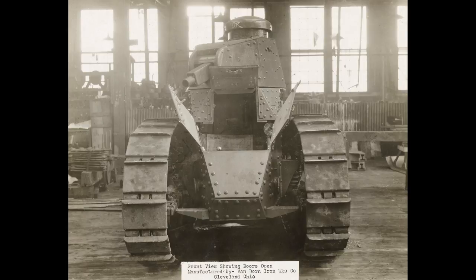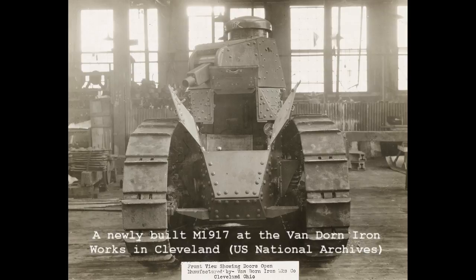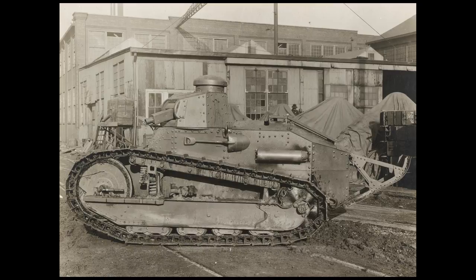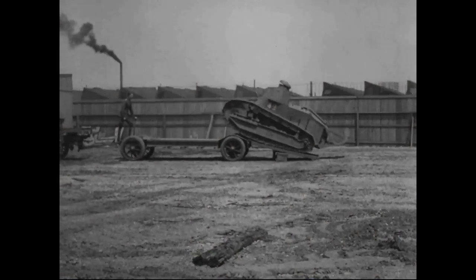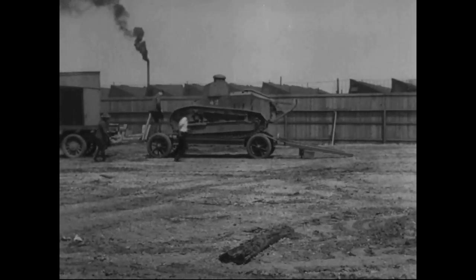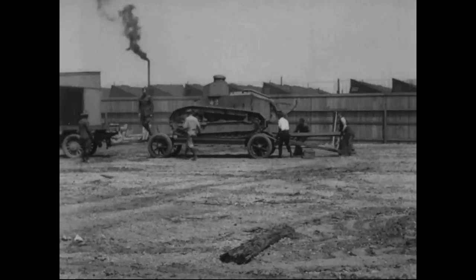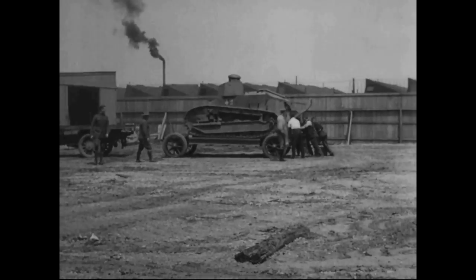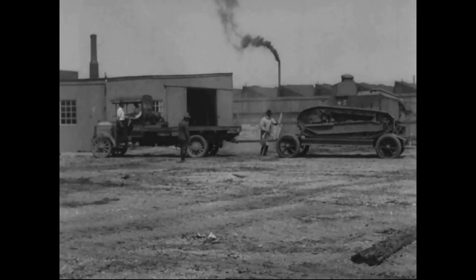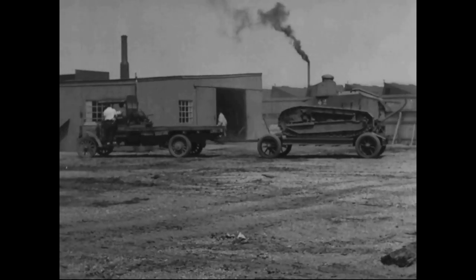The Model 1917 was manufactured by a number of companies, including the Van Dorn Ironworks, the Maxwell Motor Company, and the C.L. Best Company. Of the original wartime order for over 4,000 tanks, in total just 952 M1917s were produced. 375 of these are believed to have been equipped with the 37mm US-made M1916 cannon, while 526 were armed with the Marlin M1917 tank machine gun. The remaining 50 were outfitted as unarmed signals tanks.